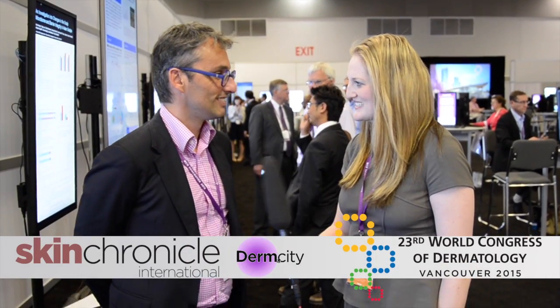Hi, can you introduce yourself please? Yes, I'm Luke Aguilar. I'm responsible for the biological and clinical research of L'Oreal Research.